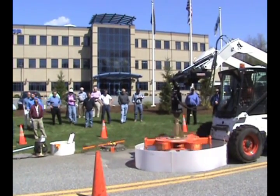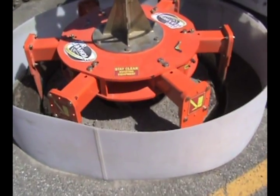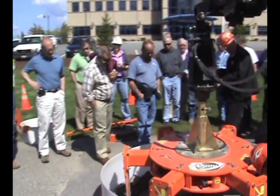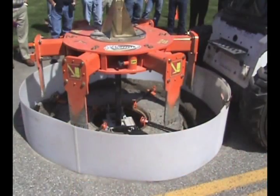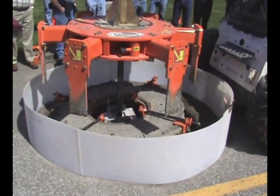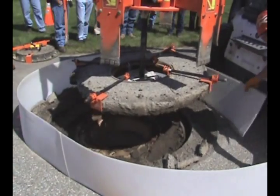We talked about the environmentally friendly aspect of Mr. Manhole. We take 20% less material out of the hole. We put 20% less back. And again we're reducing the treatment cost and the energy associated with that. So overall a very ecologically friendly system.